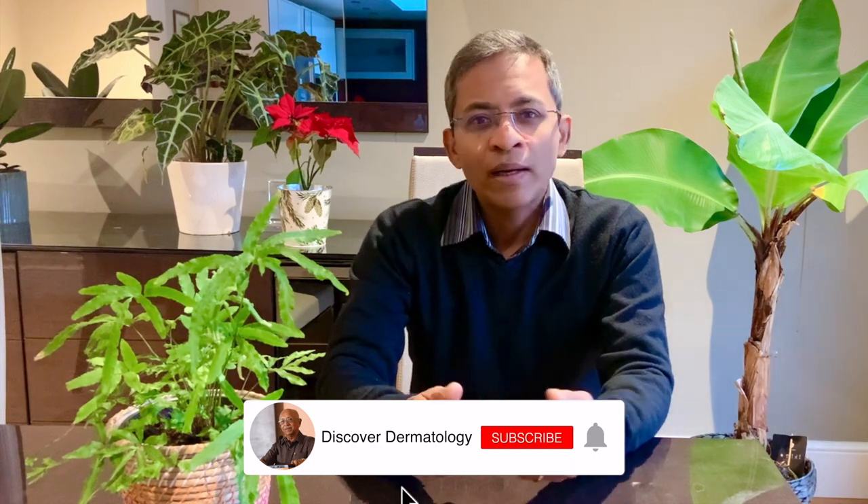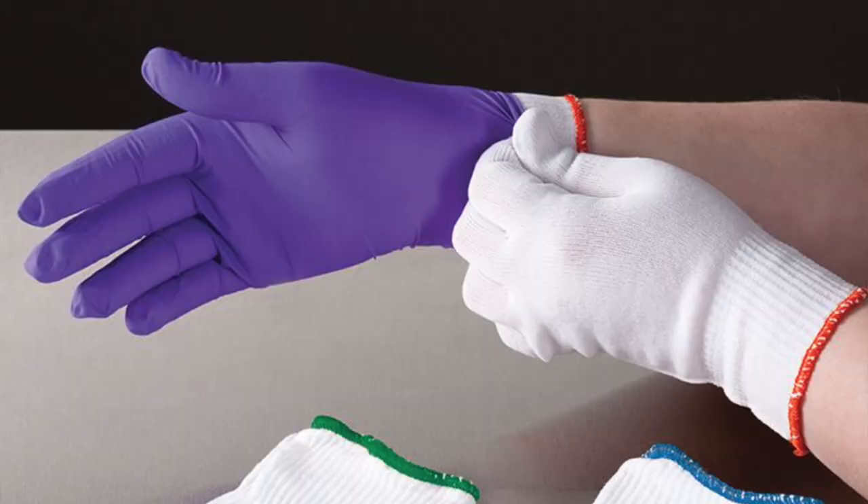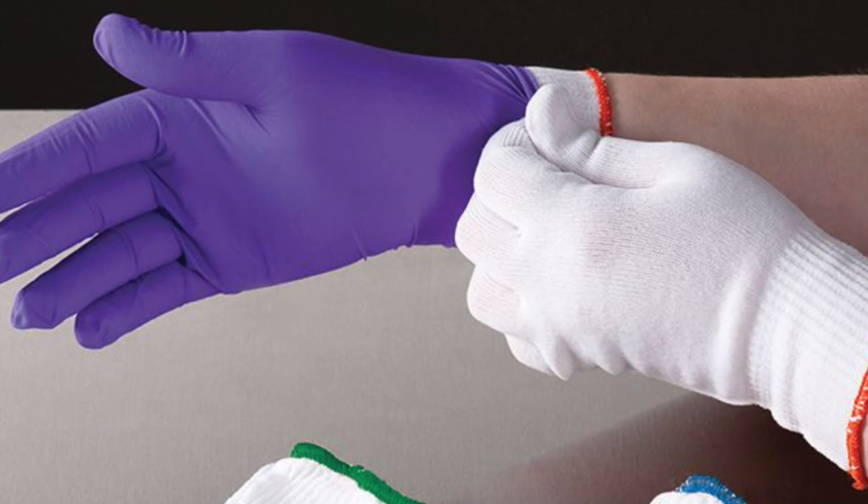Latex, vinyl and nitrile gloves are rapidly permeated by acrylates and therefore they are inefficient as a sole protective measure. I usually ask my patients to wear cotton gloves under the latex or nitrile gloves, but even this is not completely effective. Ideally, ethylene or polyethylene gloves offer the most effective prevention; however, these gloves are bulky and not easy to use.